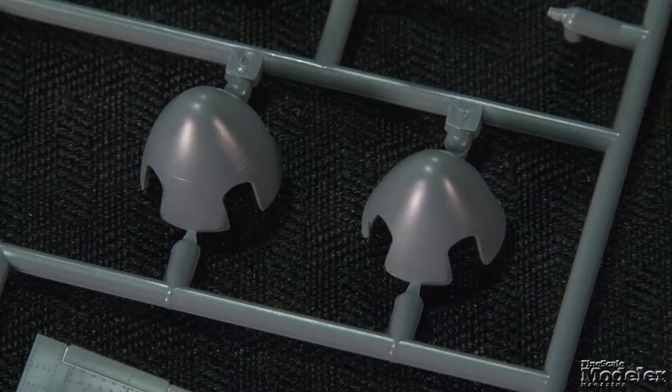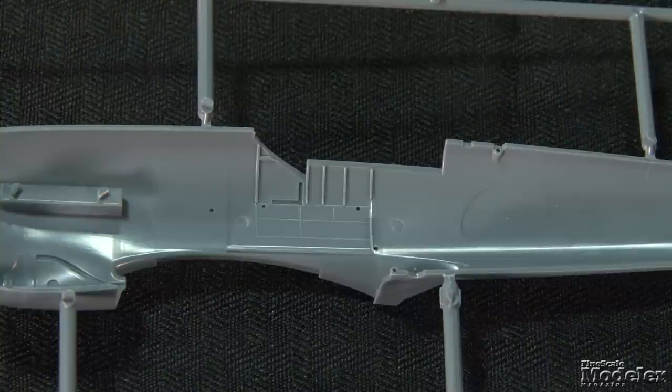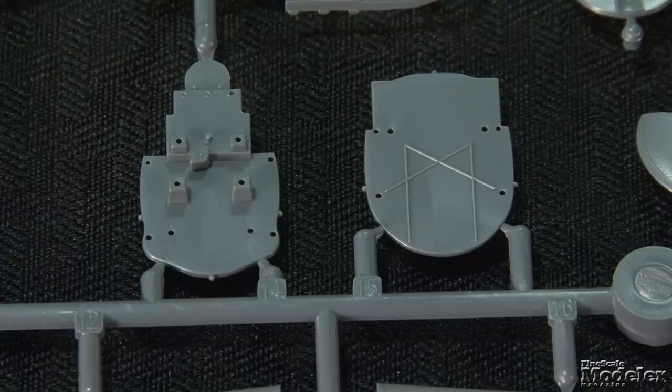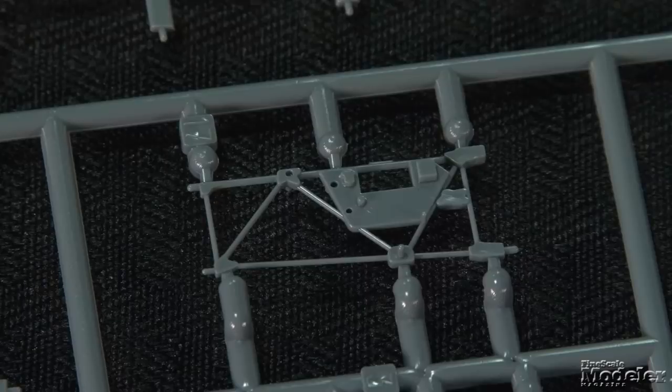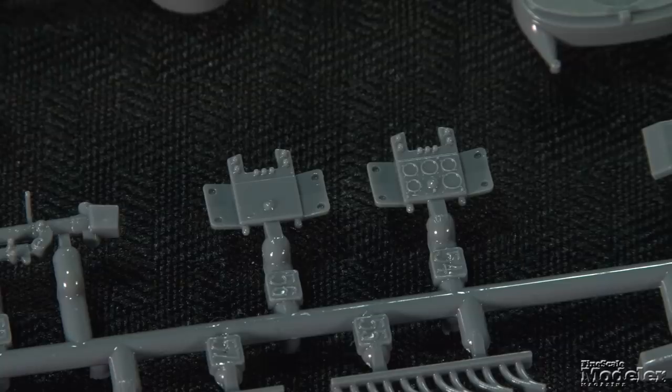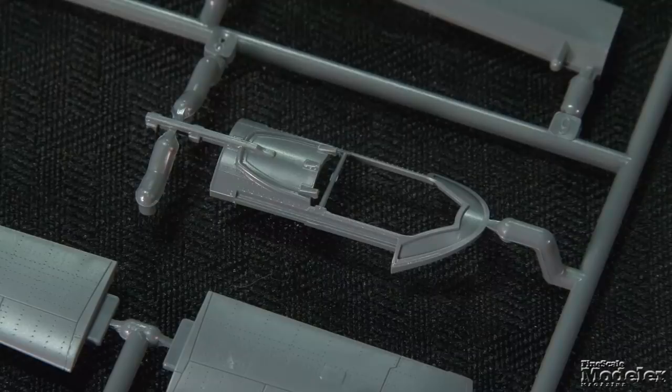An optional spinner and prop point to other versions being released in the future. The cockpit comprises detail molded inside the fuselage halves, a rear bulkhead and forward firewall, floor, side frames, seat, controls, and optional instrument panels that can be painted or decorated with decal dials or replaced entirely with photo etch. The fret also supplies seat belts, pedals, and the fish plate strengtheners for the rear fuselage. A drop-in piece fills the area around the cockpit and removes the need for awkward filling at this critical spot.